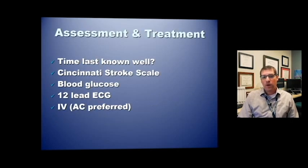For assessment and treatment, the most important thing to establish is the time last known well. For example, if a patient goes to bed at eight o'clock at night and is found at six in the morning with stroke-like symptoms, the time last known well is the night before. We're using six hours as our time last known well threshold for a stroke alert — to account for patients who may qualify for mechanical thrombectomy. Document the time last known well, perform a Cincinnati stroke scale, get a blood glucose level since hypoglycemia can mimic stroke, get a 12-lead EKG to identify arrhythmias like atrial fibrillation, and try to get IV access. All of this is time-is-brain, so don't delay transport — these can be done en route.